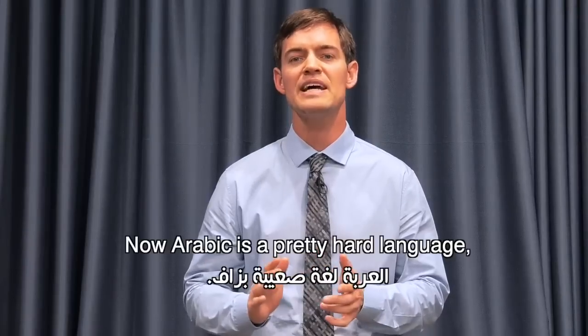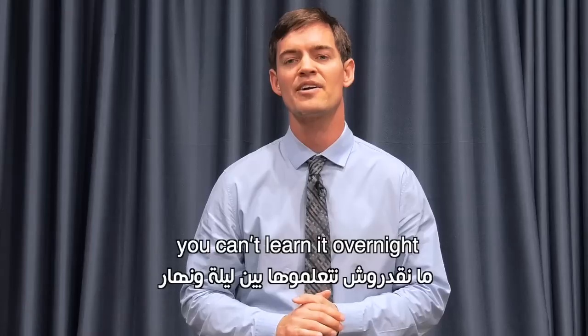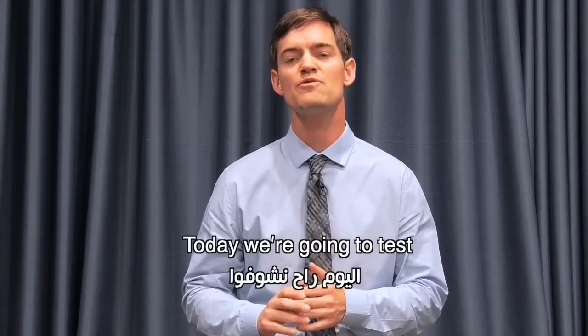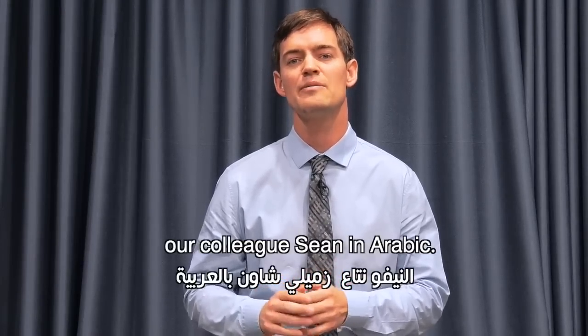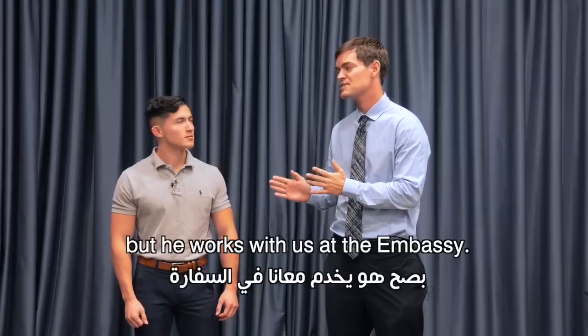How are you doing? Arabic is a difficult language — we don't know how to learn it overnight. Today we'll see the level of Sean's friend in Arabic. Sean has been in his life for 15 years. He's working with us in Safari.